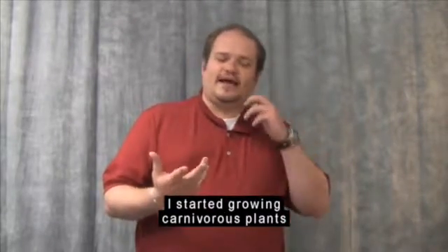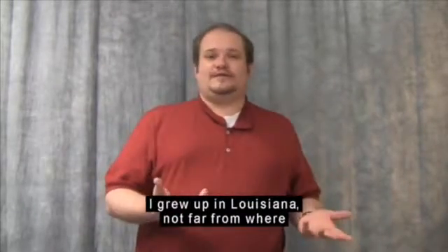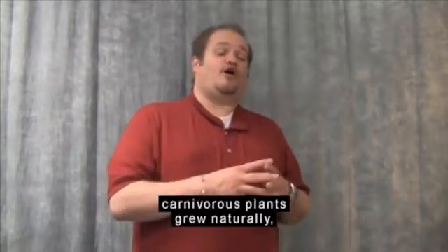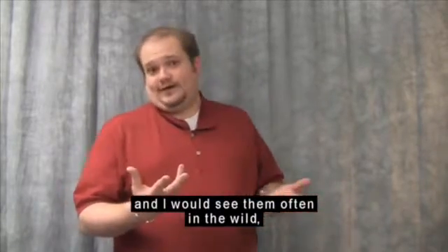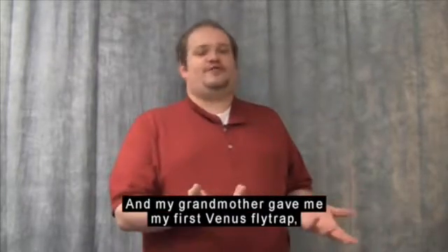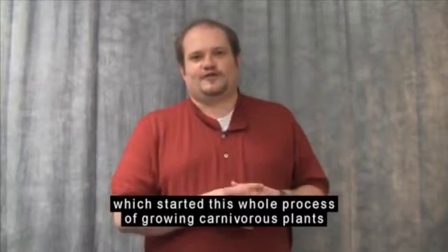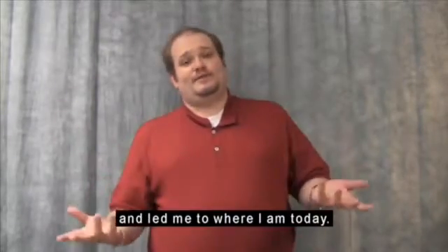I started growing carnivorous plants when I was about 8 years old. I grew up in Louisiana, not far from where carnivorous plants grew naturally. I would see them often in the wild, which kind of sparked my interest. And my grandmother gave me my first Venus flytrap, which started this whole process of growing carnivorous plants, and led me to where I am today.